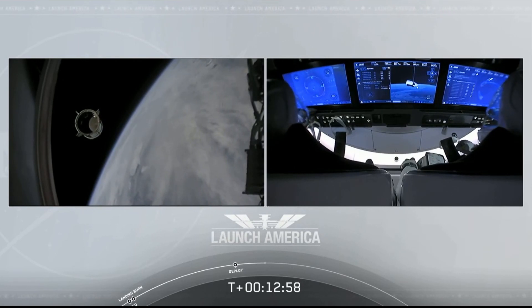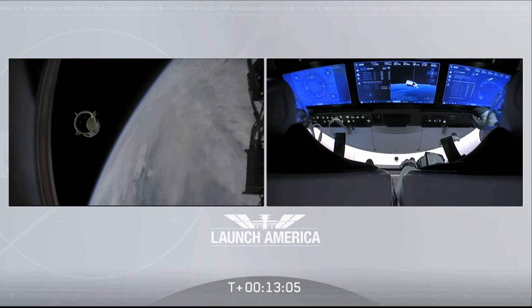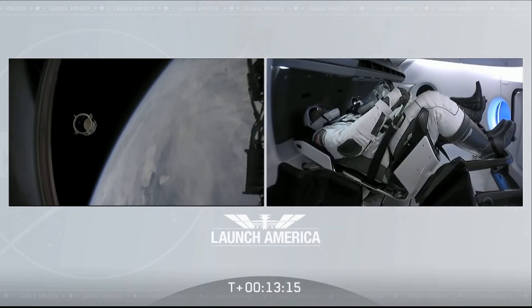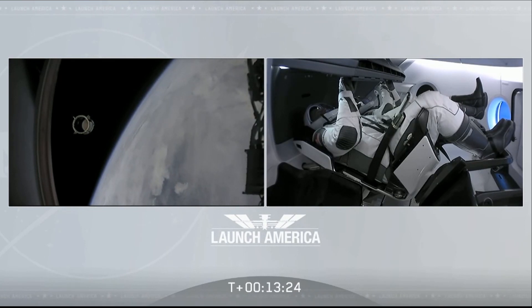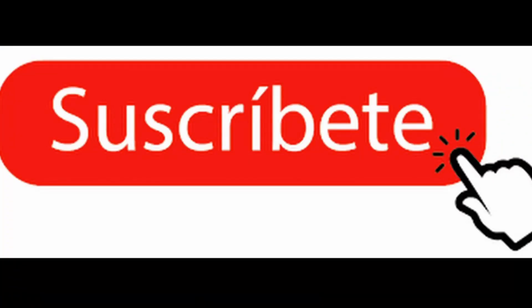Thanks. Congratulations to you and the F9 team for the first human ride on Falcon 9 — it was incredible. I appreciate all the hard work and thanks for the great ride to space. Thank you so much for what you've done for us today, putting America back into low-Earth orbit from the Florida coast. Copy out. Good luck. Godspeed.